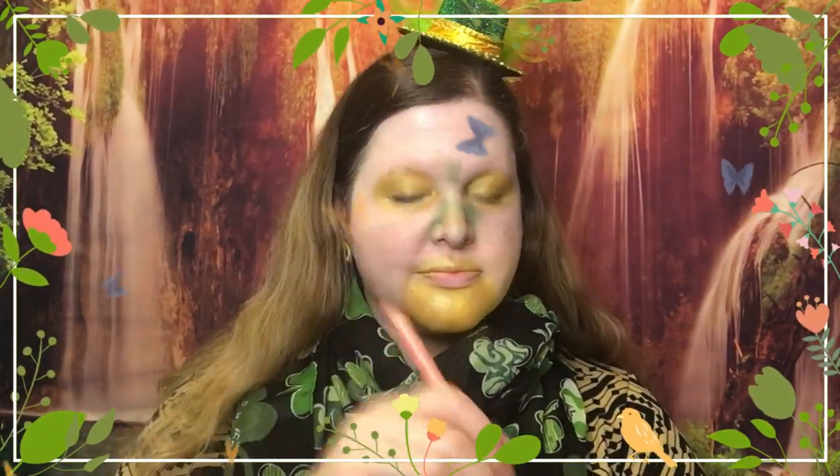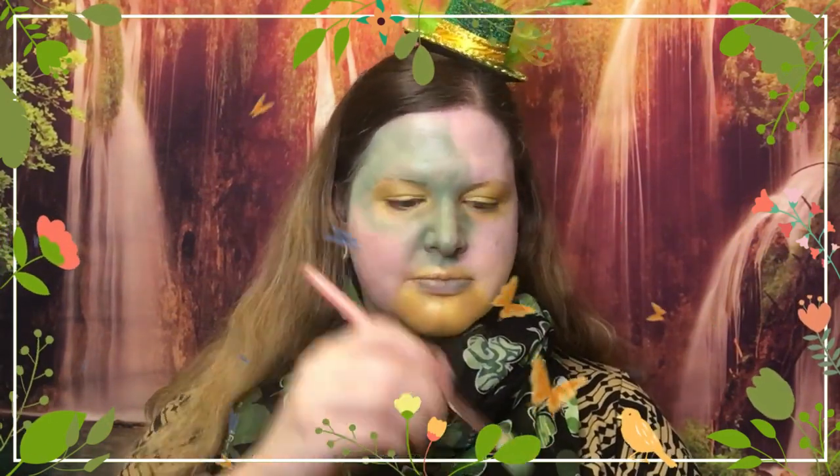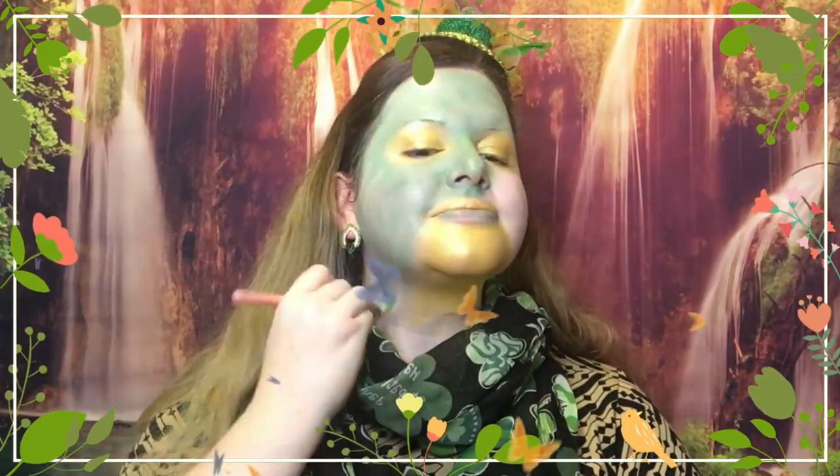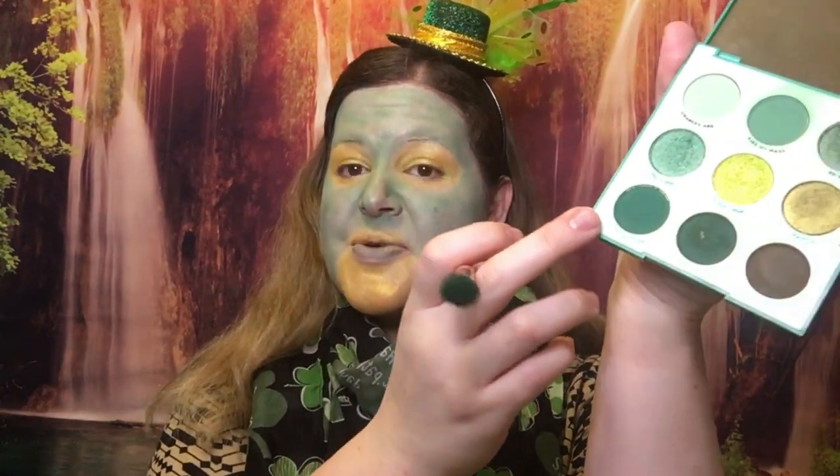I am going to go in for some green now for the rest of the face. I think I'm going to start out with Kiss My Haas — that's what it says, for real. Okay, so the first layer of green is done. Now I'm going to go in with Act Natural.